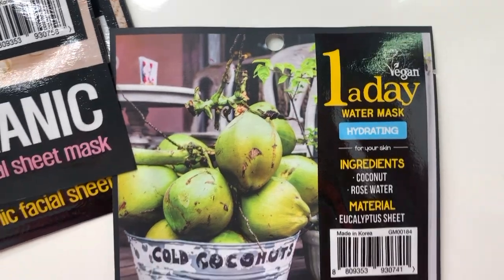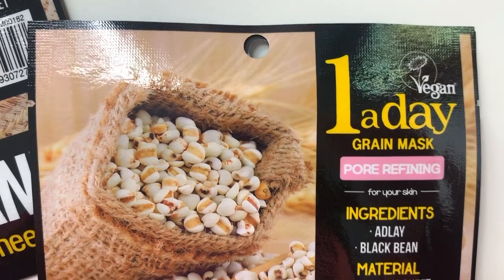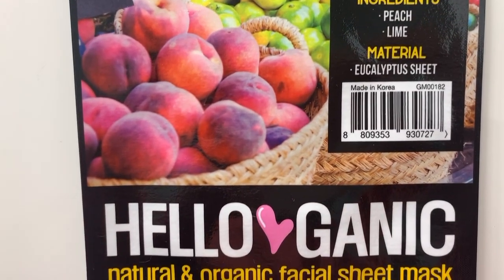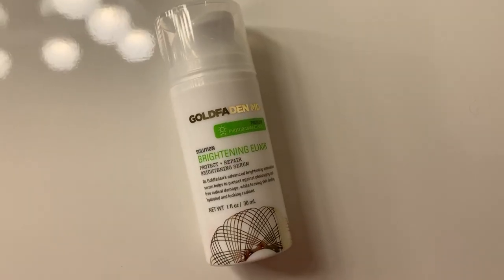We do have some sheet masks. I'm not really in the mood to do a sheet mask — I've waited too long in the day. This is a pack from Hello Ganic, natural and organic facial sheet masks. One is coconut and rose water with a eucalyptus sheet, the next is Adelaide and black bean with a eucalyptus sheet, and the other is peach and lime, same eucalyptus sheet. They are vegan, so if you're looking for vegan skincare you can check those out. I have so many sheet masks right now, so these will go in a giveaway or be gifted to a friend.